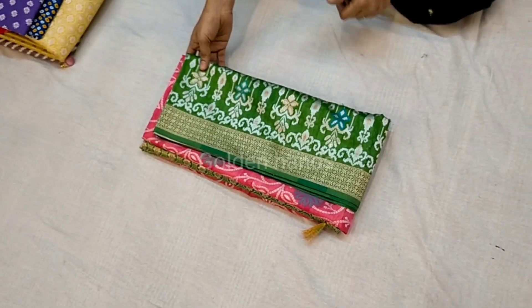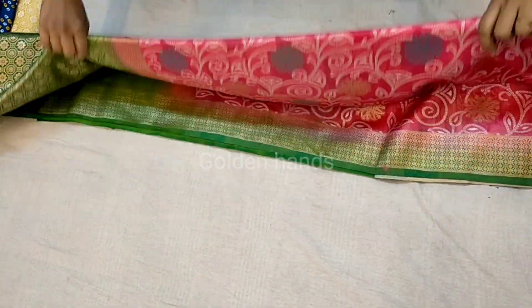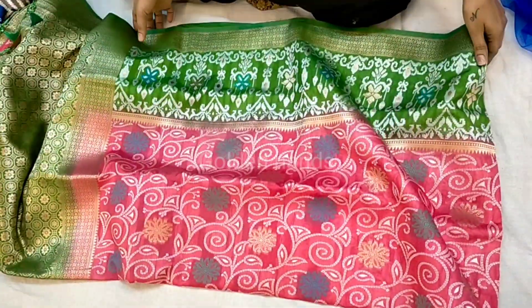Welcome to Moksha Saris. My shop address is located on the R.S. road, on the opposite side of Moksha Saris.